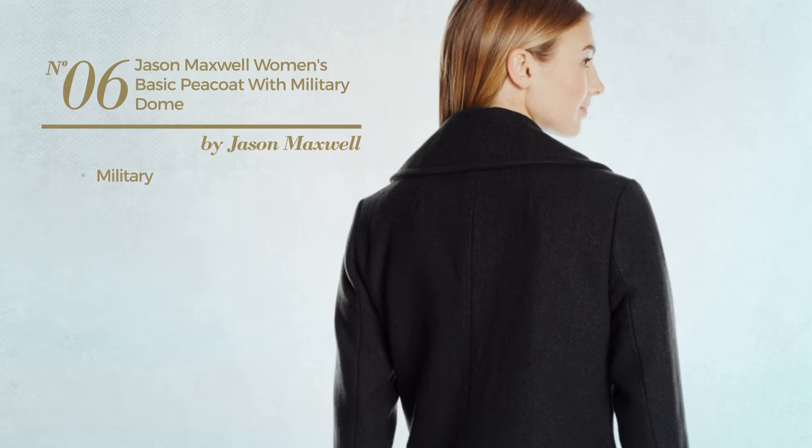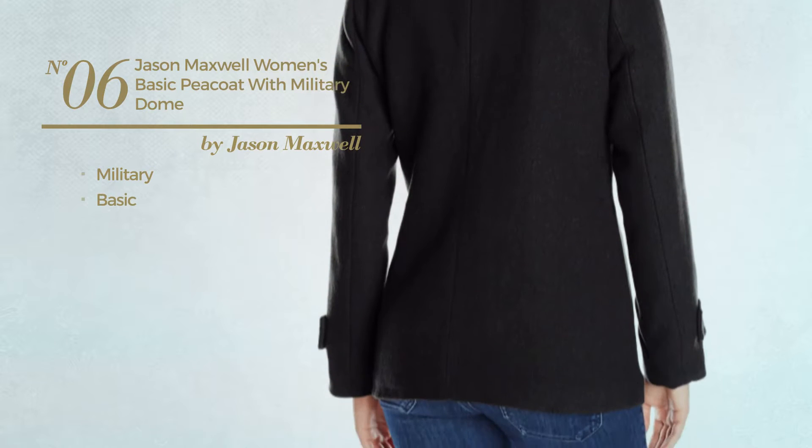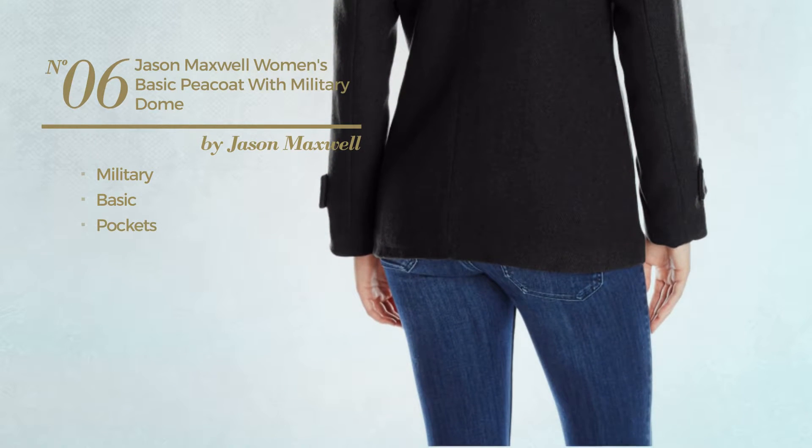Number 6. A military coat featuring a basic design with a pocket. Available in two colors.